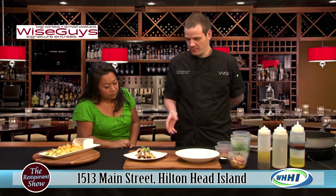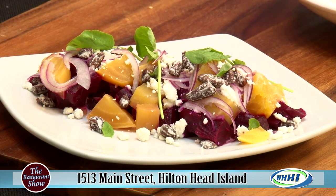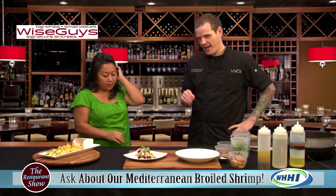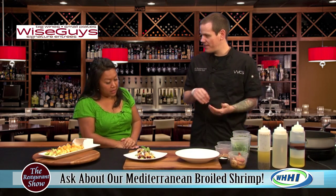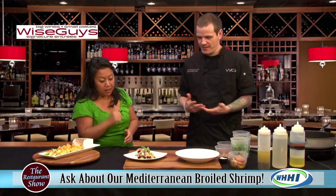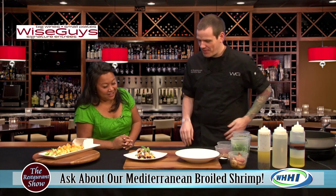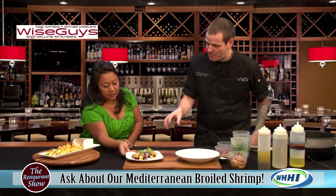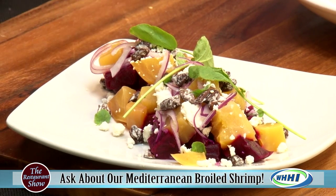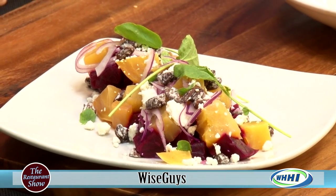We braise our beets in orange juice — that's one of our big secrets. We braise them for a couple of hours so they're nice and soft, and we also throw in a little garlic and thyme. That process takes roughly about an hour to two hours; some beets are bigger, some are smaller. You do the fork-in-the-potato test — you just stab them, same concept as a potato. Then we top it with some crumbled goat cheese, shaved red onions, and candied pecans that we do in-house.